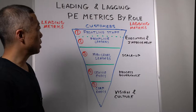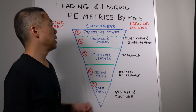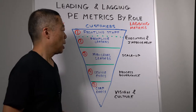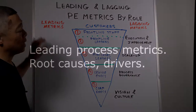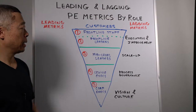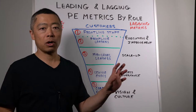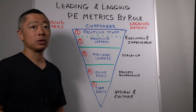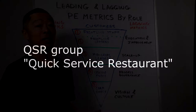In another video, we looked at the four roles related to process in an organization: the execution and improvement of the process, scale-up, process governance, and vision and culture for process excellence. In another video, we looked at the difference between leading process metrics — metrics of root causes or drivers — and lagging process metrics, the outcome or scorecard. In this video, I'd like to combine those two ideas and provide examples drawn from work with a global food service organization, specifically their QSR group, Quick Service Restaurant format.